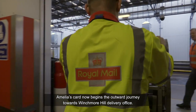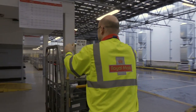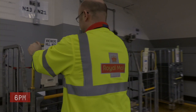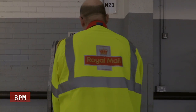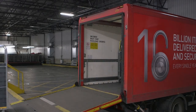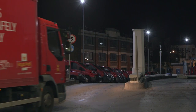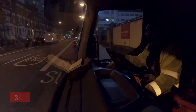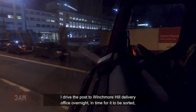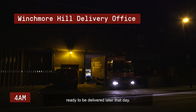Amelia's card now begins the outward journey towards Winchmore Hill Delivery Office. I drive the post to Winchmore Hill Delivery Office overnight in time for it to be sorted ready to be delivered later that day.